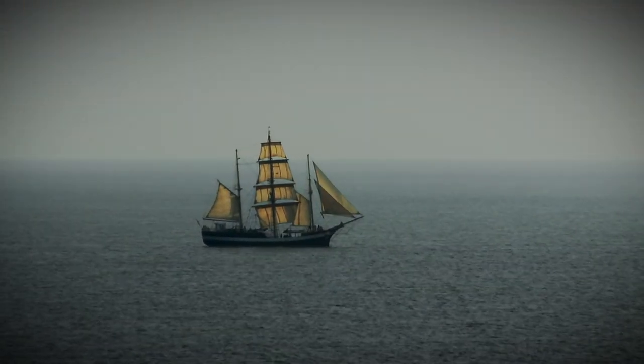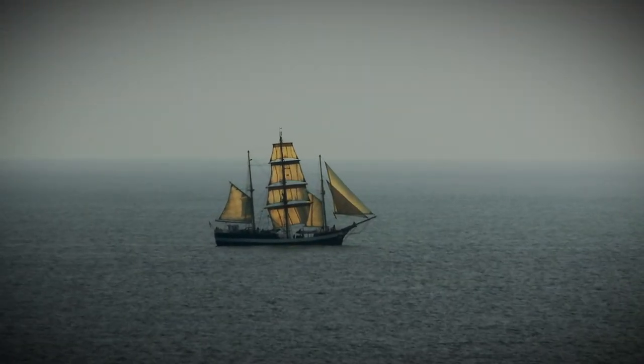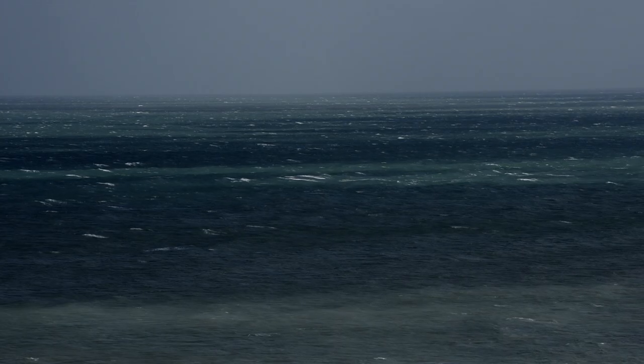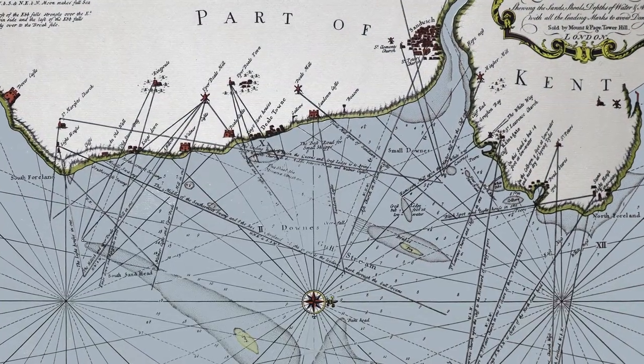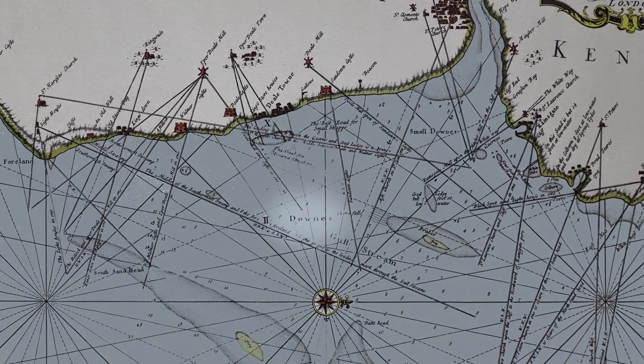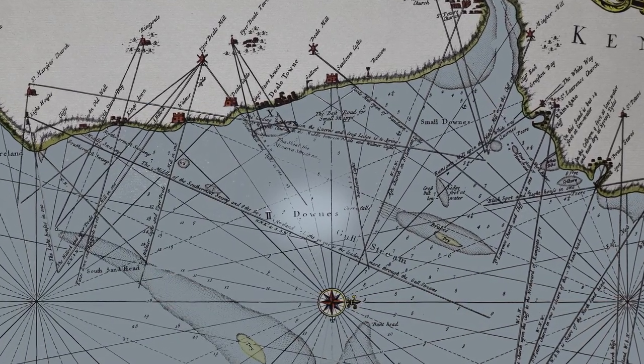The Northumberland was one of several warships that had returned home from the Mediterranean. It was sheltering in the Downs, along with other warships of the Channel Fleet and many merchantmen. The Downs, an anchorage off the southeast coast of Kent, is protected to the west by the land and to the east by the Goodwin Sands.